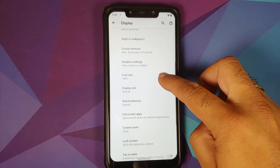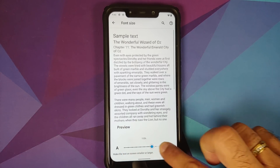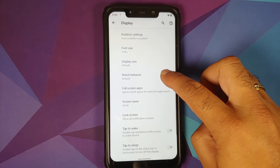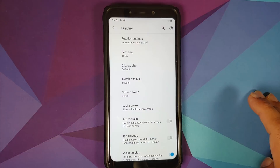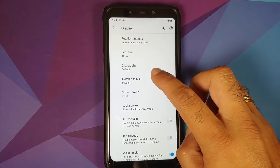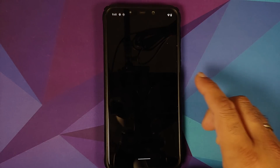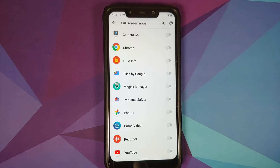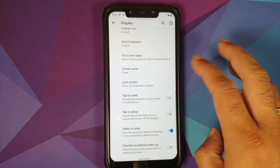You can change screen timeout and rotation settings — once you enable the rotation toggle, you can choose specific angles: 0, 90, 180, and 270 degrees. Font size can be set anywhere from 80% to 130%. Display size can also be changed, and you can hide the notch — though the system UI will take some time to apply, and you lose the per-app notch option while hidden.